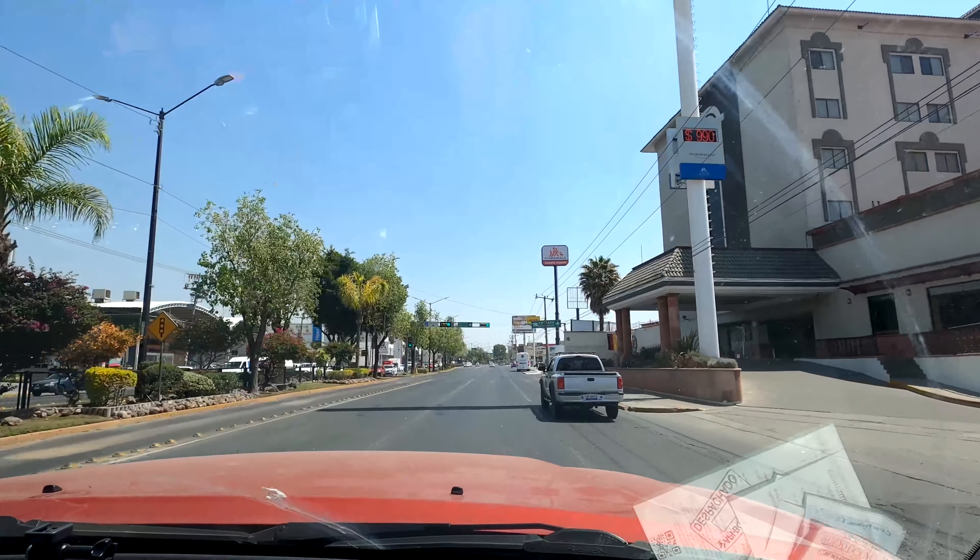We spent a couple hours in León and looked around. It's pretty neat in the downtown corridor. But now we're heading out — it is now midday, super hot, super busy — so we're leaving and going to Guanajuato. We're not taking the highway, which is pretty normal for us. We're taking the mountain road.